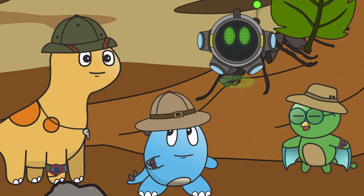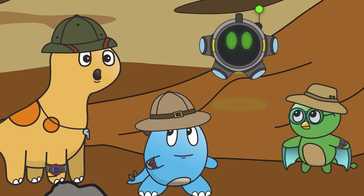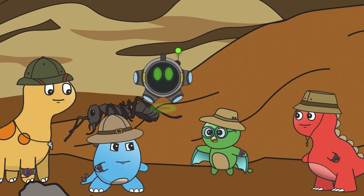Brachiotastic. Finding food is something I can relate to. When it comes to food, ants are omnivores, which means they eat a lot of different things.